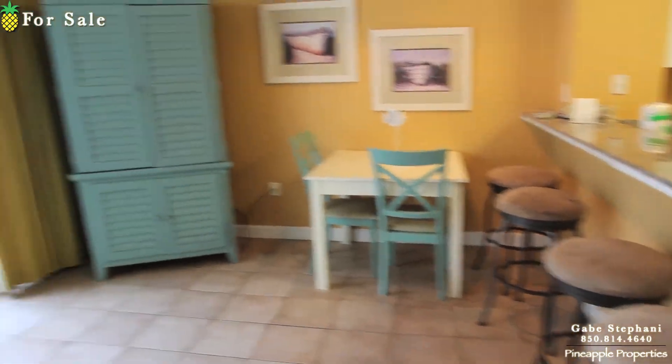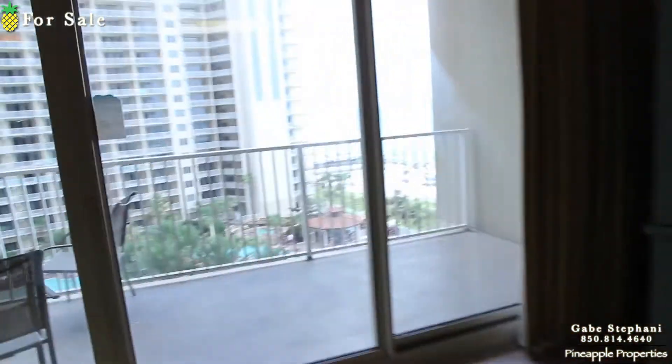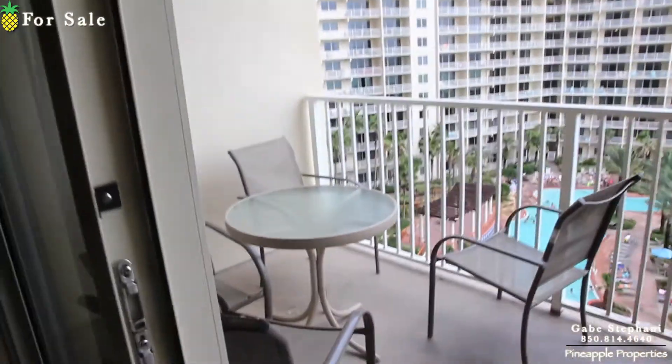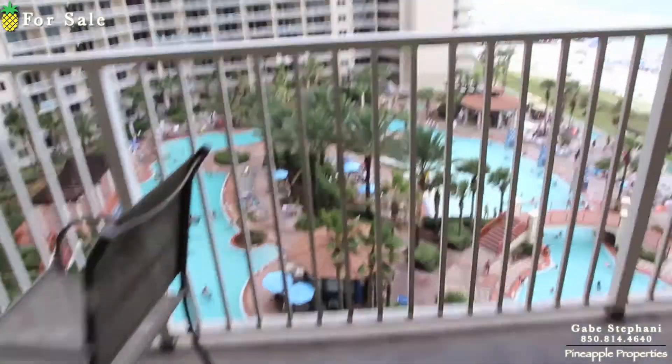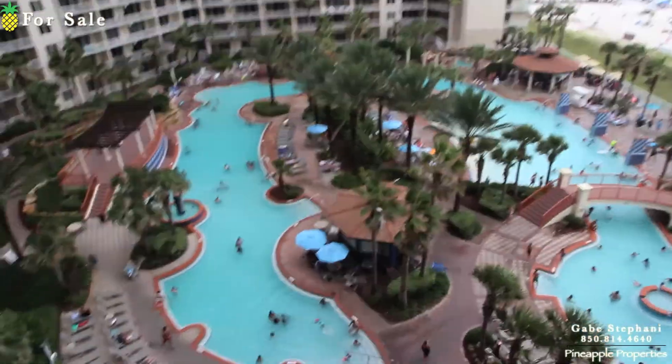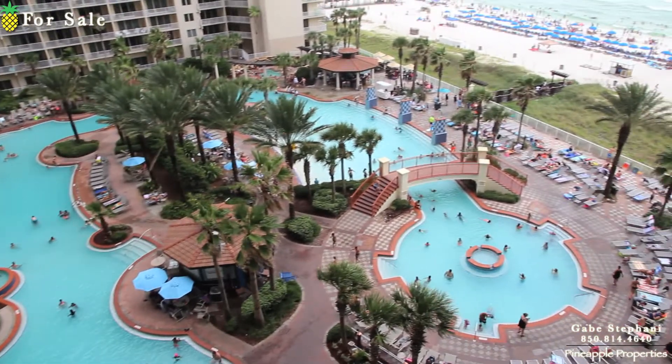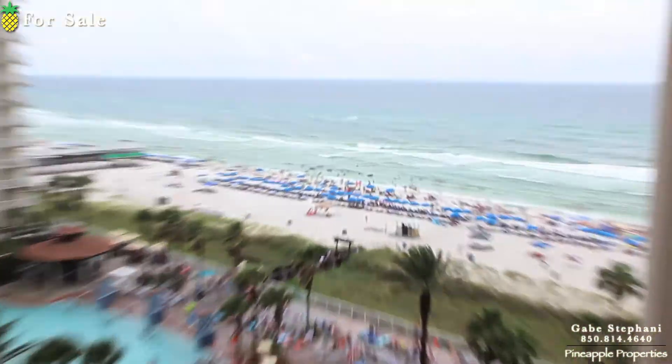It's on the eighth floor which is a really premium floor. You get a good view — you're over all the palm trees, but you're not so high that it scares people. There's a view looking down at the pool and a view looking out at the gulf.